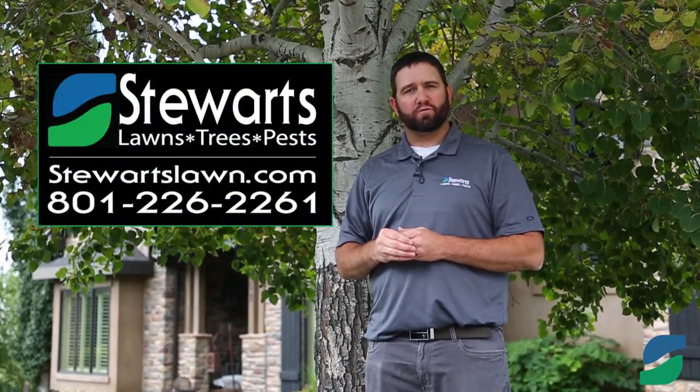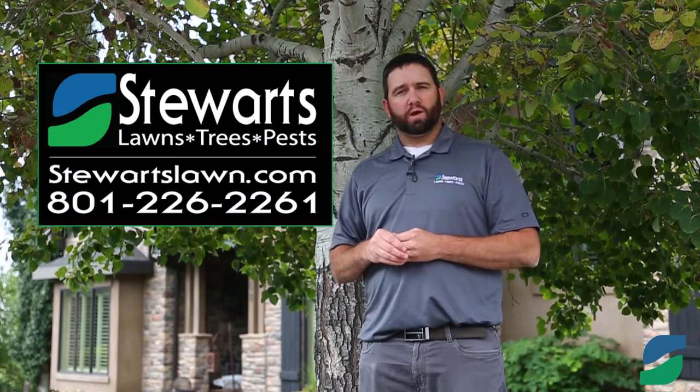If you have any questions regarding aspen borer, feel free to call our office and we'd be happy to help you out.